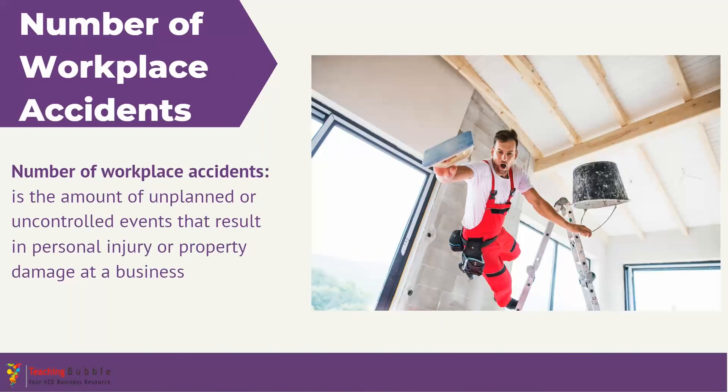Finally, we have the number of workplace accidents, which measures the number of unplanned incidents resulting in personal injury or property damage. A higher number of accidents can signal problems with the business's safety protocols or procedures, insufficient employee training, or a need to improve equipment. Businesses strive to keep the number of accidents low or even down to zero, because all employees have the right to be safe at work, and workplace accidents can initiate significant changes within a business to ensure its members remain safe.